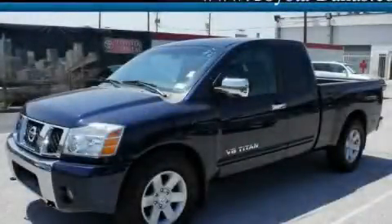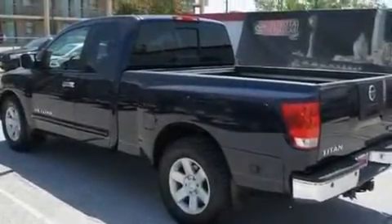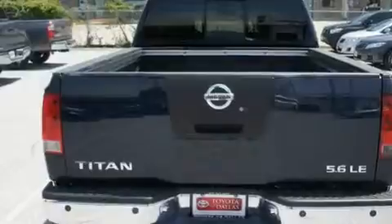This is a 2006 Nissan Titan. It has what you need for work as well as what you want for play. It has a 5.6-liter 8-cylinder engine and an automatic transmission.